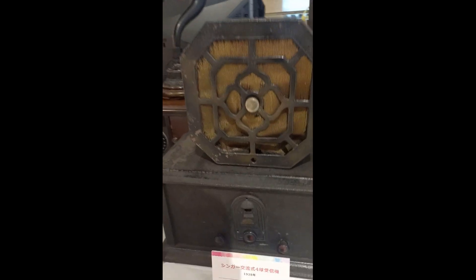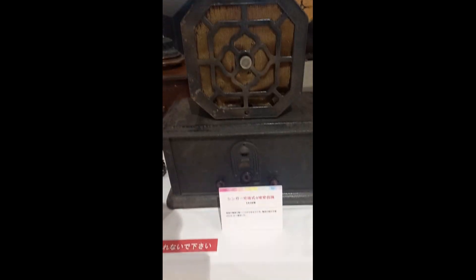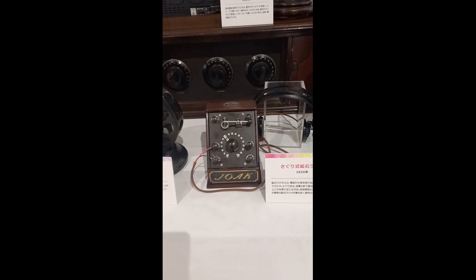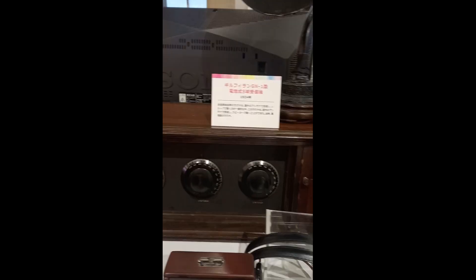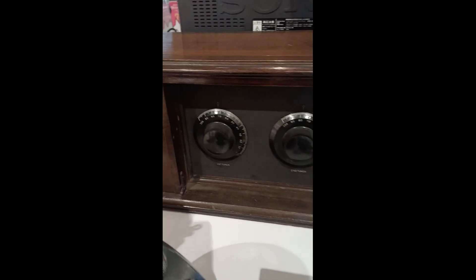This is a 1928 radio. This is a microphone system — different types of microphones here — and an early speaker setup. You can see there are three tuners here, showing the frequencies.